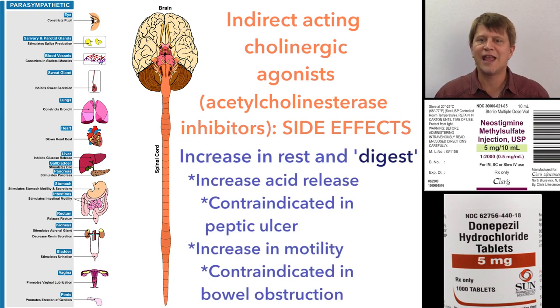Neostigmine and donepezil are going to stimulate the gastrointestinal tract, leading to an increase in enzyme secretion, acid production, and motility of the GI tract. That can lead to nausea, vomiting, and stomach cramps. It is particularly problematic if combined with other things that could harm the stomach — for instance, non-steroidal anti-inflammatory drugs or aspirin combined with that extra acid being released can potentially lead to peptic ulcers.